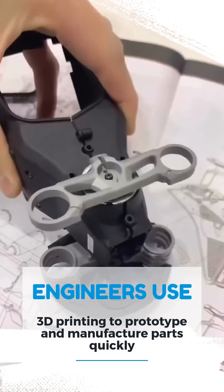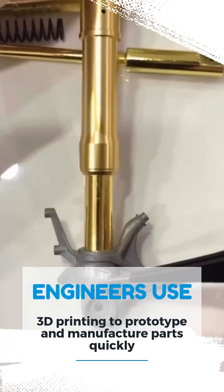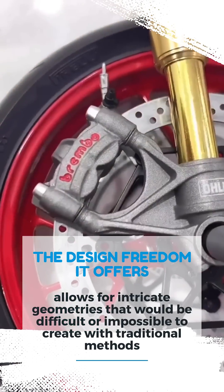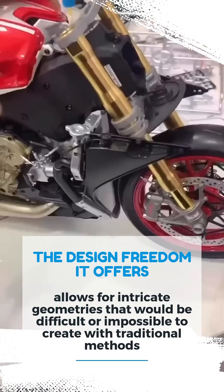Engineers use 3D printing to prototype and manufacture parts quickly. The design freedom it offers allows for intricate geometries that would be difficult or impossible to create with traditional methods.